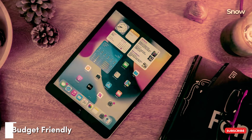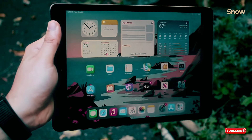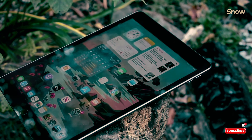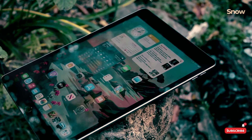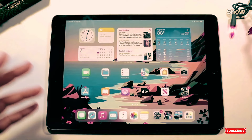For those on a budget, the iPad 10.2 2021 still holds its ground. Available through third-party retailers, it's a fantastic value-for-money proposition. The 12-megapixel ultra-wide selfie camera is perfect for video calls, and the TrueTone display adapts to your environment, making it a joy to use anywhere. It may not be the best for high-performance tasks, but for basic needs, it's a steal.